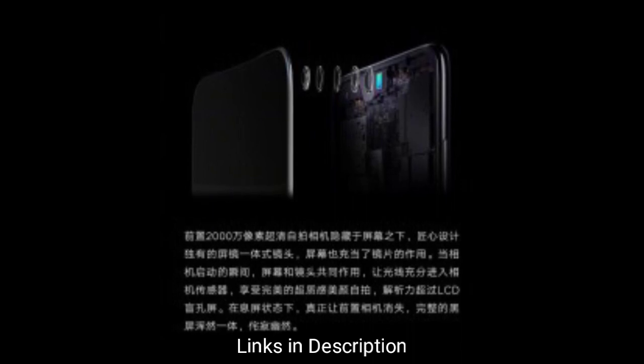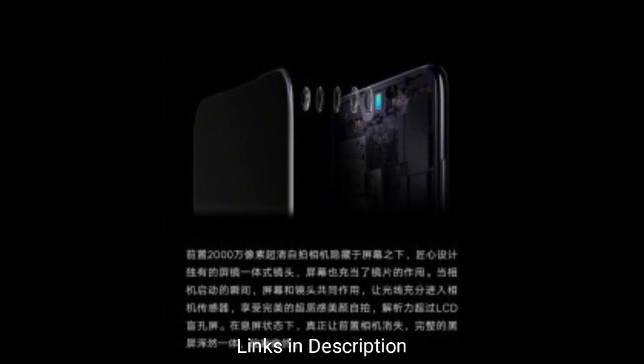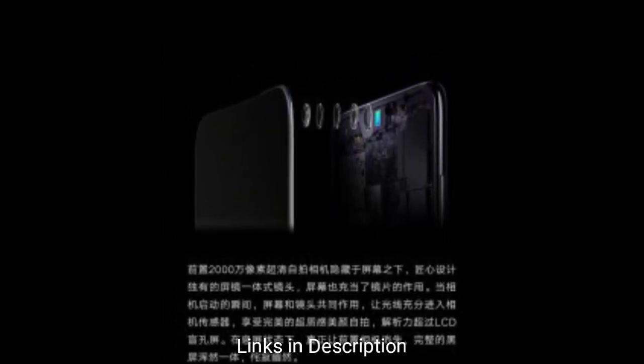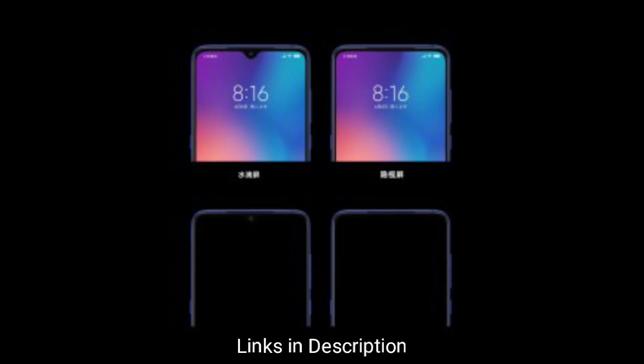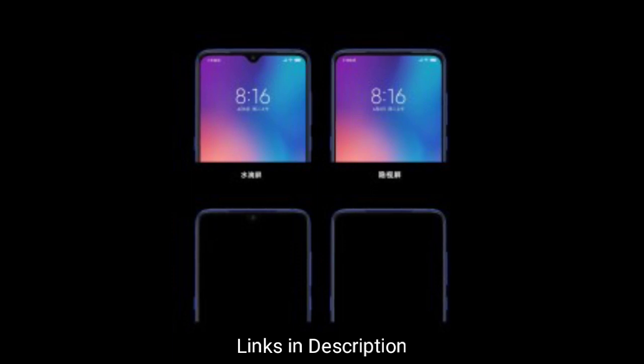The company says it can implement a proper 20MP selfie shooter with a 5P lens under the panel, and the OLED itself also acts as a plastic layer. It is said to bring a better viewing experience than the LCD solution that has a set of pixels constantly turned off, like in the Honor 20 phones or in a bunch of Samsung Galaxy midrangers.